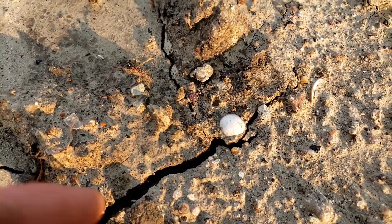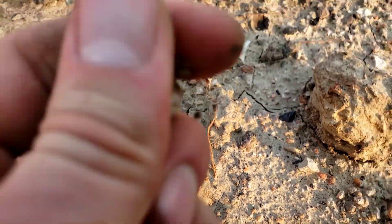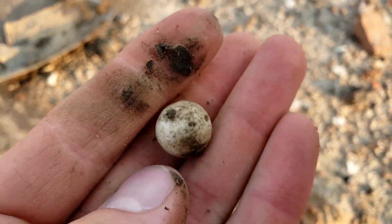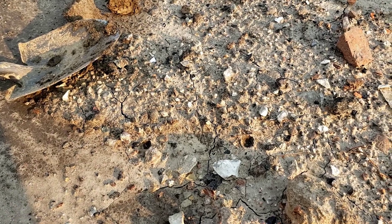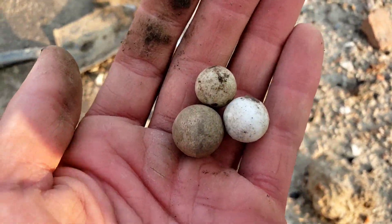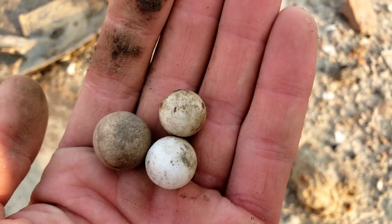I didn't even put them in my pouch yet — I'm going to set these down right here. There is number three right there. It's another porcelain one. That is incredible. I'm in just absolute disbelief — one, two, three clay marbles literally in a spill within a foot radius, so awesome finds.